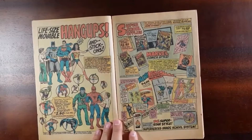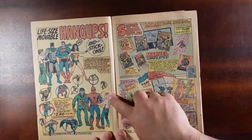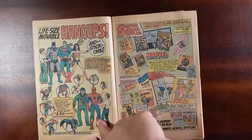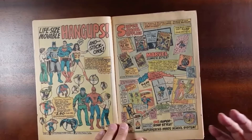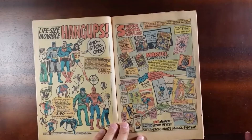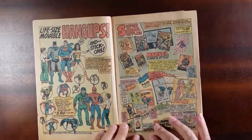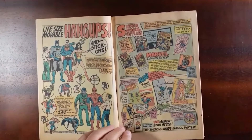I think these things are called life-size movable hang-ups. I think one of the big companies that does this now is Fathead. They're just large enough that they're life-size. You could put them on a wall and then take them down. But look — in what other comic, outside of some of the few Marvel-DC crossovers, would you have Batman, Captain America, Spider-Man, Superman all next to each other? And even an ape from Planet of the Apes. Love it.